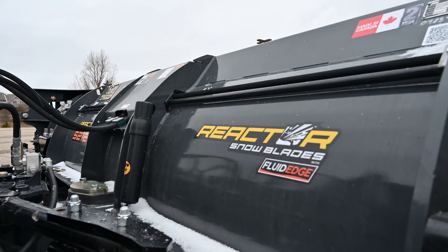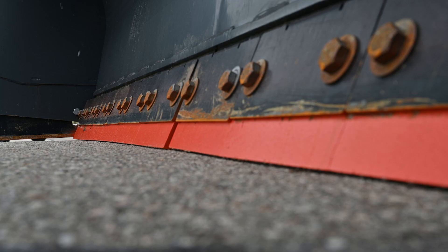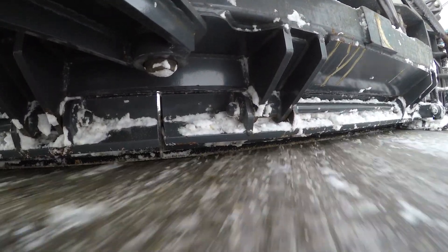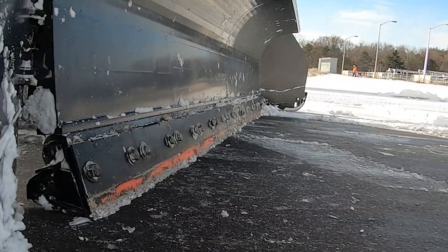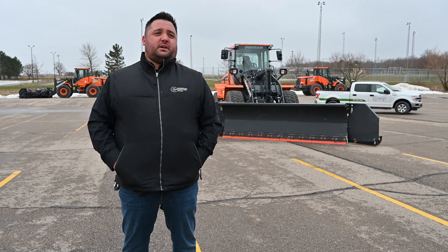The fluid edge plow is a cutting edge that morphs to the parking lot contours, allowing us to save on salt and give a cleaner product to the customer. So far this year, the fluid edge has scraped down very clean along the parking lot and we are using less salt in the parking lots where we are using the fluid edge plow.